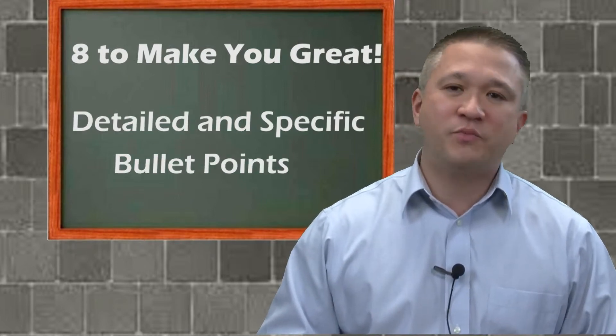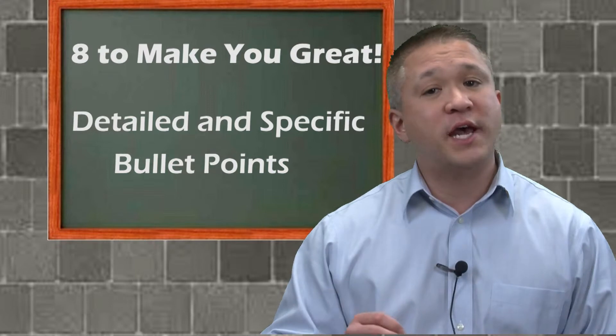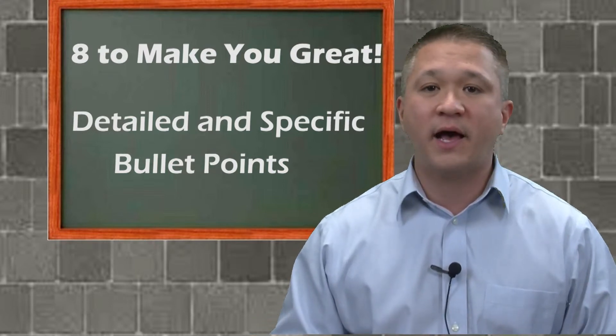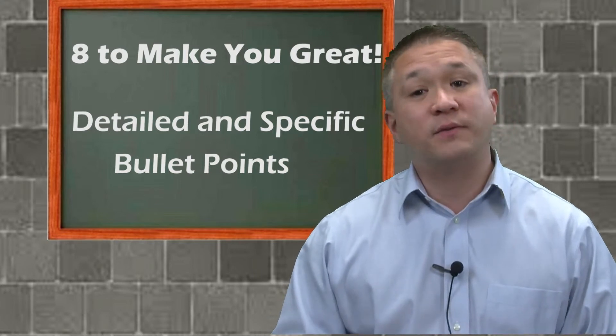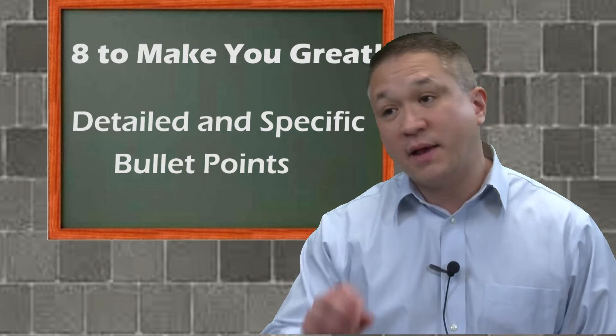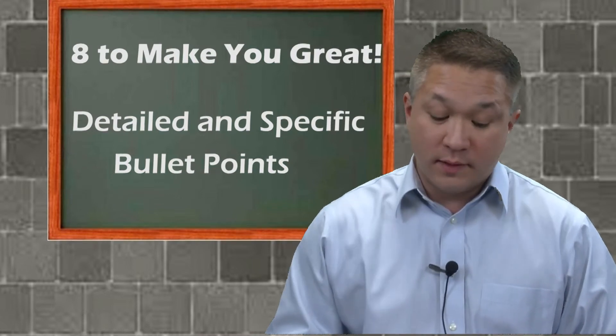Tip number seven: make each bullet point crystal clear. Describing what you did on a project or in your last position in paragraph style is really tedious. People are burning through 20 or 30 resumes in just a few minutes, and having them read in detail each line is going to move you to the bottom of the pile.